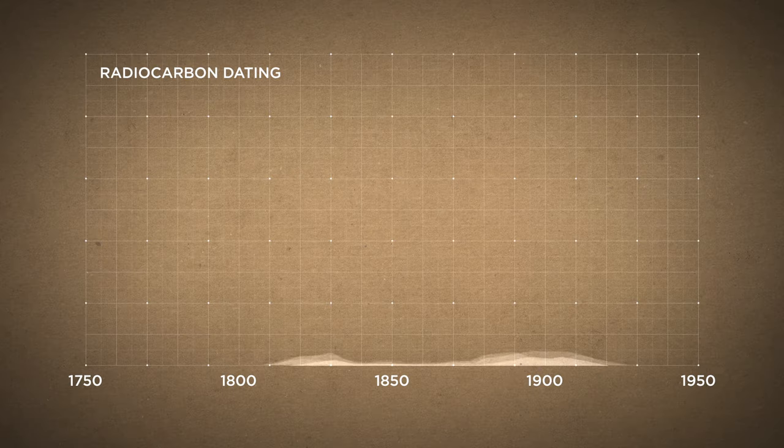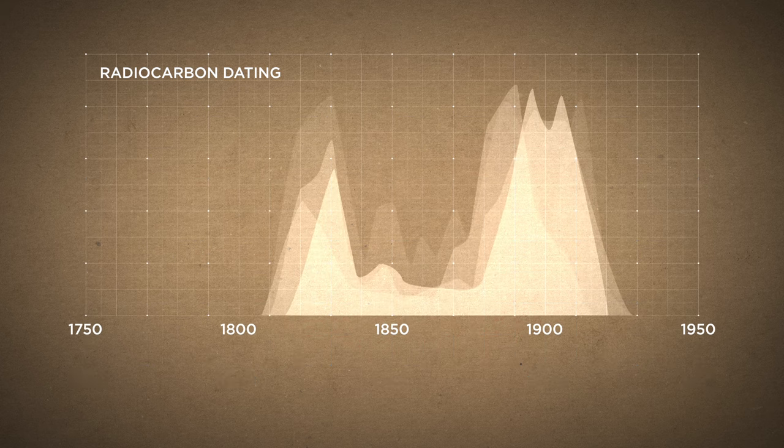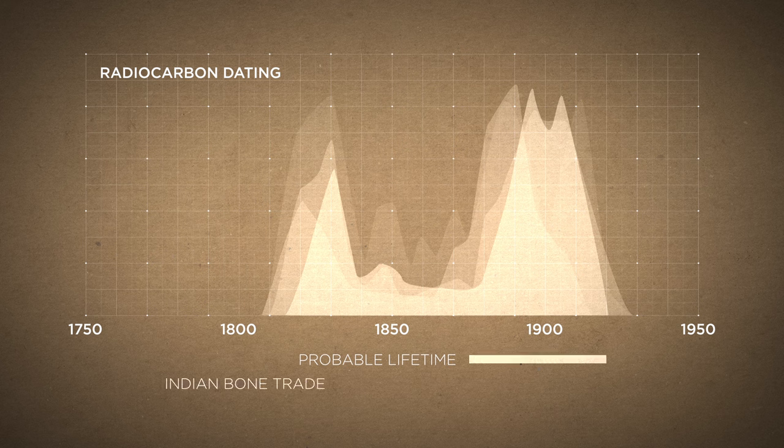But he was able to read more subtle markers to figure out when she did live. The most likely interval that this individual lived was between 1875 and 1920 — so it kind of fits right in that timeline when these skeletons would be coming to the U.S. And it's so weird to think that at the beginning of this process, it was basically a pile of bones on a string. And then the more you learn about it, it becomes this real person.